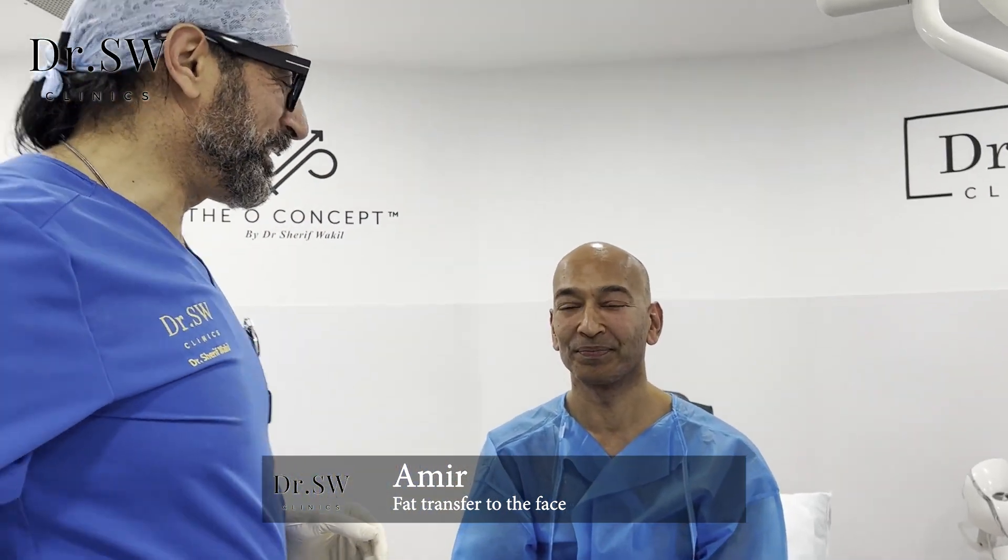Now we have finished the procedure for Amir. He hasn't seen the result yet, so let's see his reactions together. Amir, are you ready? I'm ready.